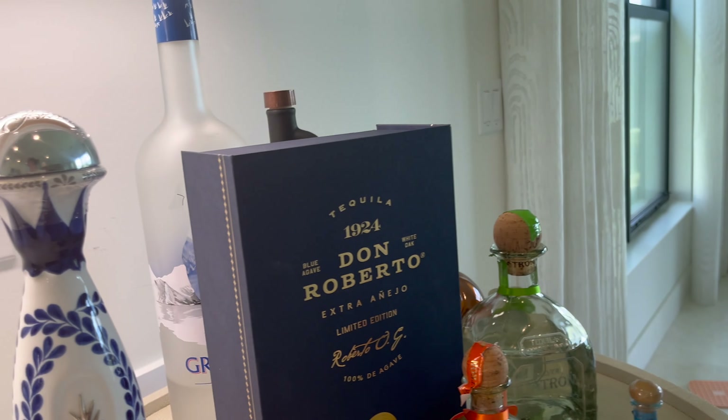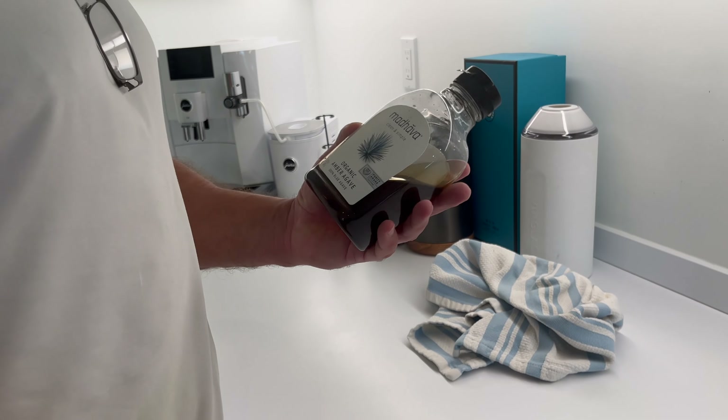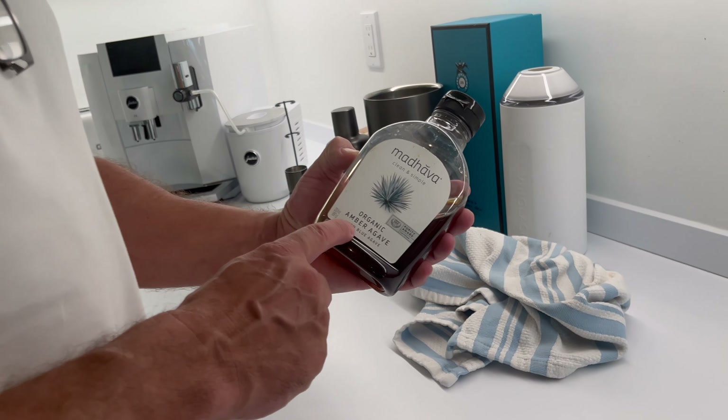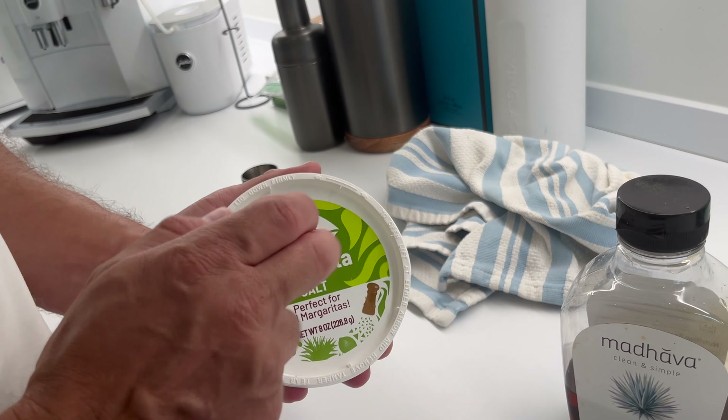And where's that salt? My wife likes to make kind of organic margaritas. So she's got agave, we got the salt. So we're going to show you us doing a couple of drinks.